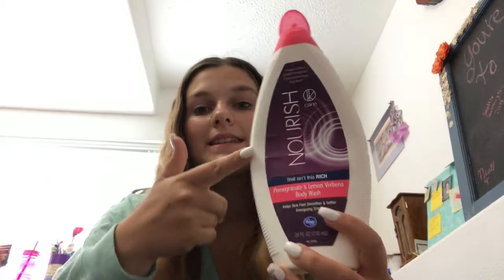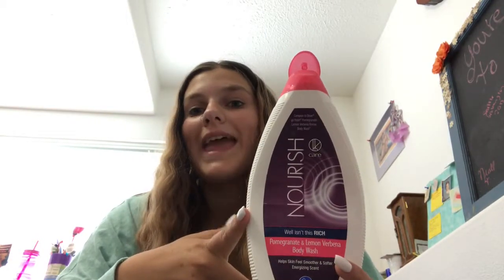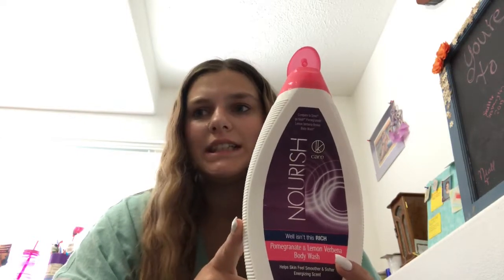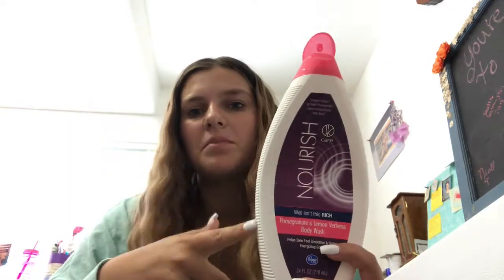This is the Nourish Body Wash from Cake Hair, which is Kroger's brand of body wash. It was literally so watery and smelly that I don't think it did anything — I think it was all about the smell. It says it's compared to Dove, but I didn't see how this was anything like Dove. Dove has a very thick consistency, but I did not see that with this product. I will not be repurchasing that.